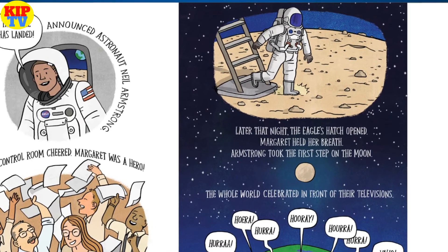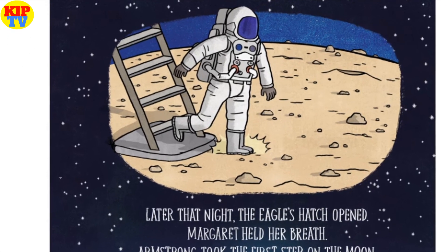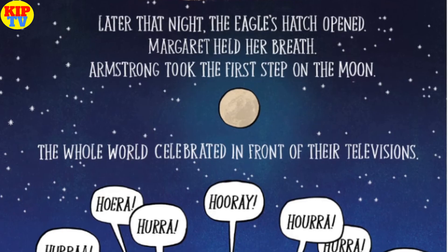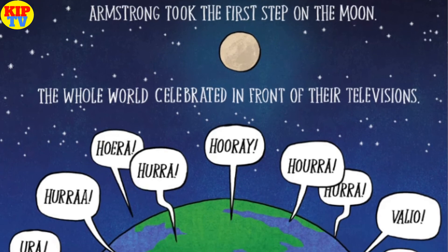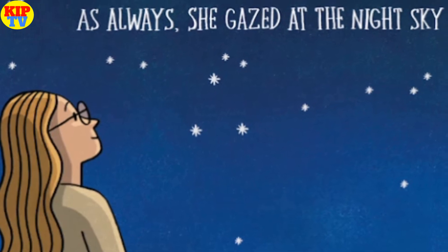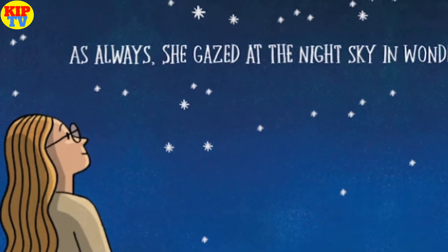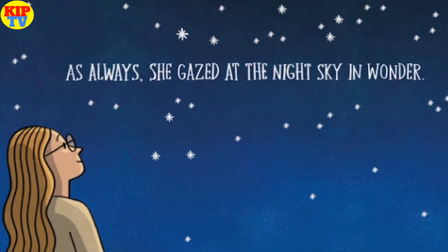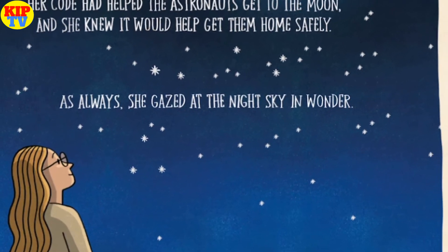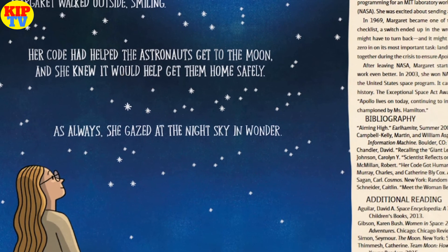Later that night, the Eagle's hatch opened. Margaret held her breath. Armstrong took the first step on the moon. The whole world celebrated in front of their televisions. Margaret walked outside, smiling. Her code had helped the astronauts get to the moon, and she knew it would help get them home safely. As always, she gazed at the night sky in wonder.